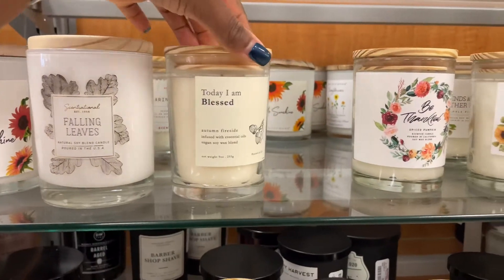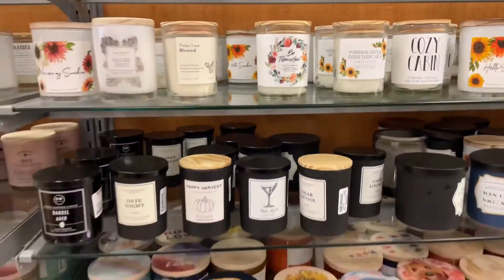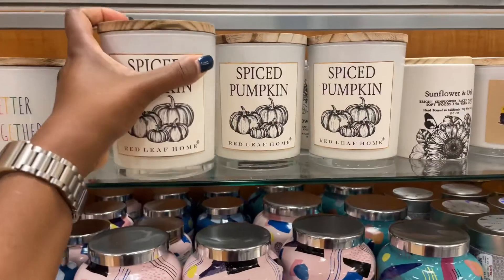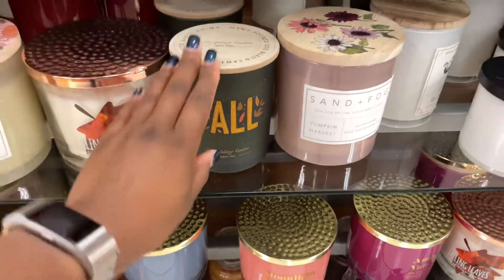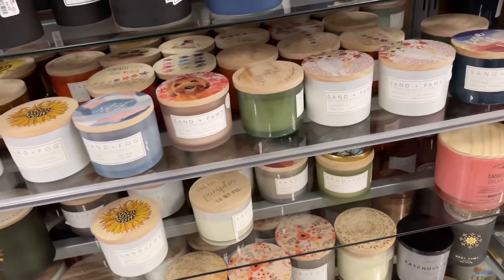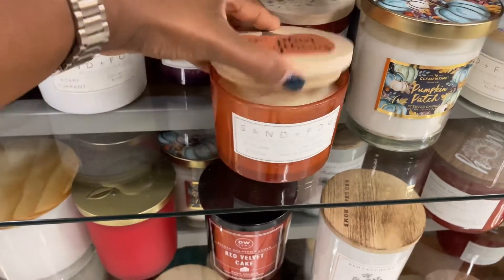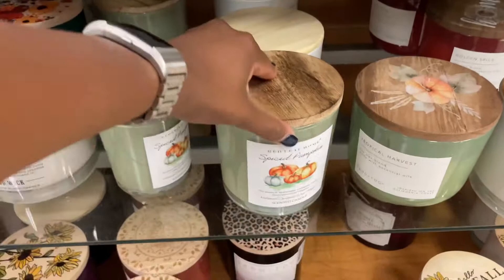They have fall themed candles — these ones are $6.99, all kind of mixed in together. I did see this one and thought it smelled really good. This one is $9.99 and they have a bunch of other ones just randomly in here. I love the Sand and Fog brand because the lids are always decorated with whatever season it is. More pumpkin candles over here.